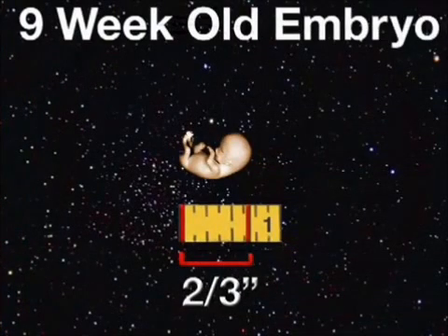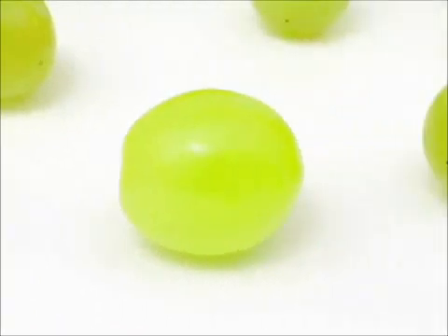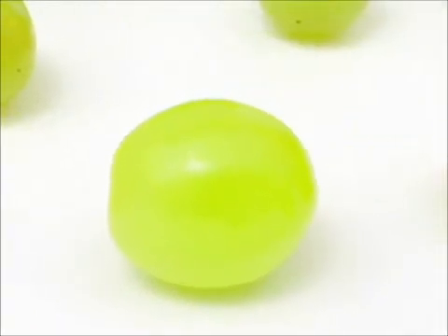By the end of this week, your embryo will measure two-thirds of an inch and weigh just a fraction of an ounce. In other words, that baby in your belly is about the size of a grape.